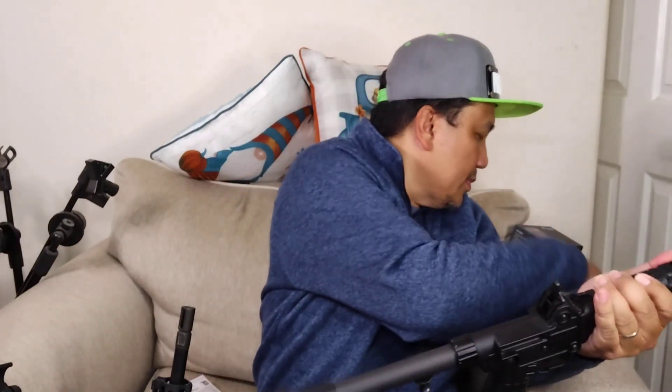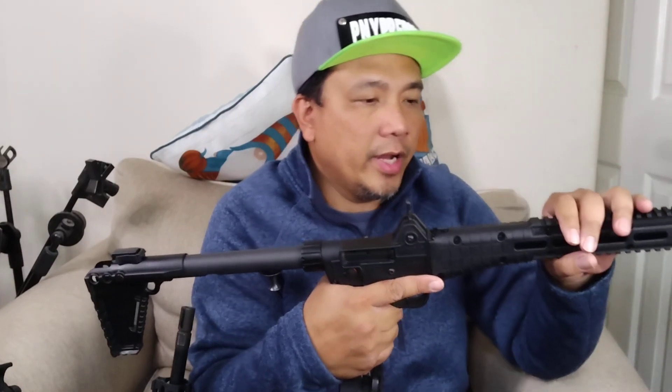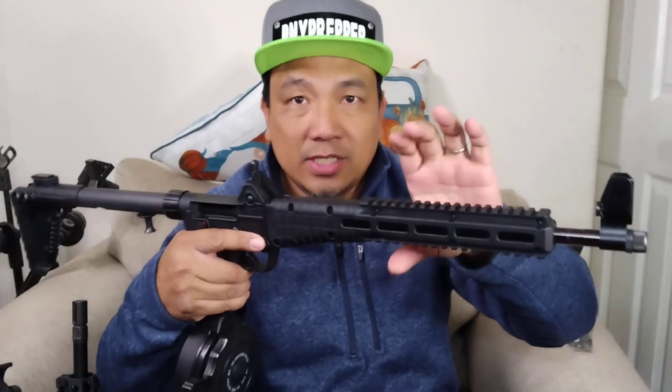I also bought a quick-detach sling mount for the rear, a rubber butt pad for the stock, and rail covers. I want to keep it minimal. The foregrip area of the Sub-2000 is very narrow — my hands are XL — so you can't do a proper C-clamp grip. Rail covers help with that, though some people do load up all the rails with accessories.